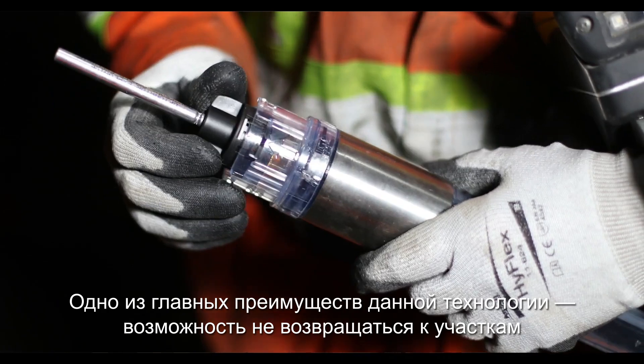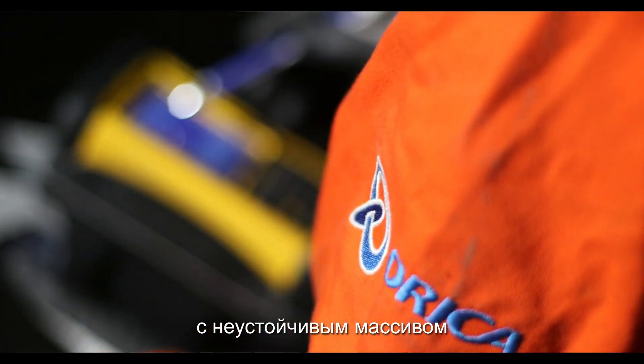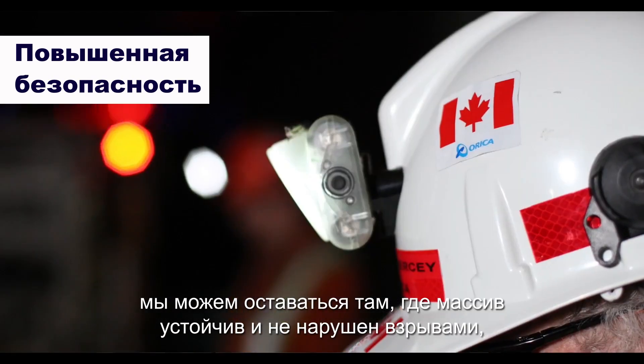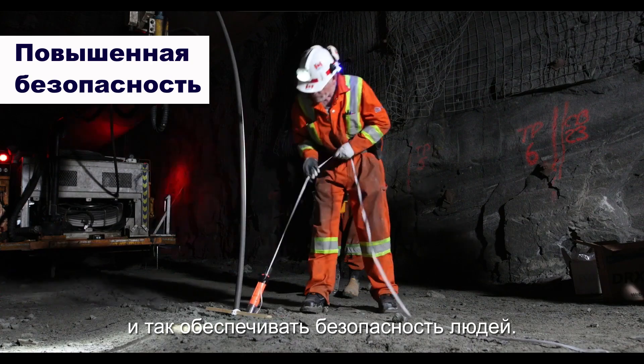One of the big ones for me is not having to reaccess areas where the ground may be compromised. By using the WebGens and being able to preload areas, we don't have to go back in close to that open hole. We can stay well within the supported ground that hasn't been compromised by the blasts — we're keeping people out of harm's way.